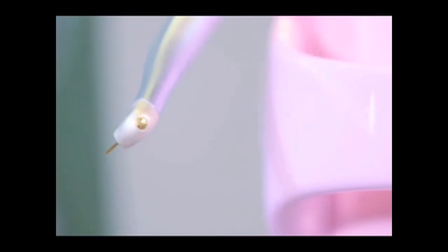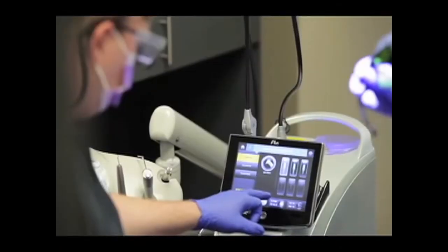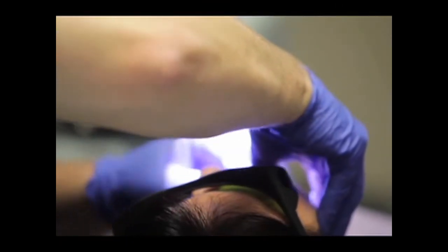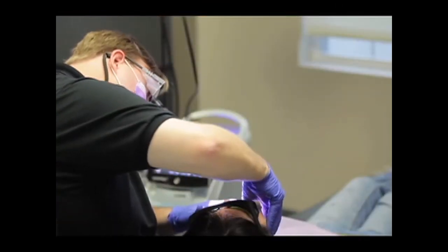We use it for all other kinds of surgery, to the extent where surgery isn't a rude word in our practice anymore. Before, people really didn't want surgical treatment because of the pain, swelling, and morbidity afterwards. Now when we do it with the WaterLase, we give them one ibuprofen at the end and they come back saying they don't know why they were worried.